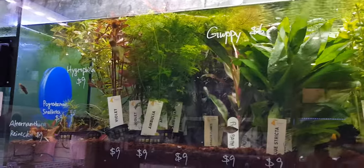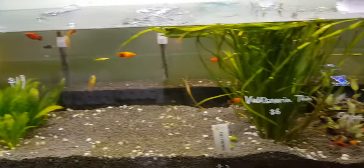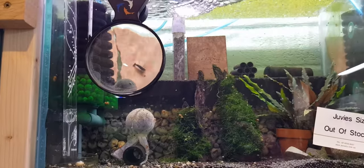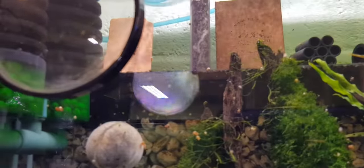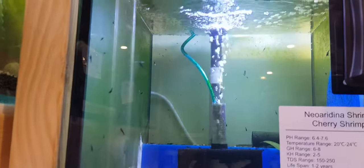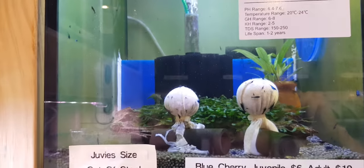Some plants here. These are his shrimps as well - shrimp tank but I don't think there's any shrimps in there at the moment. They're all out of stock. That's how popular his shrimps are - his blue shrimps, blue cherry shrimps.